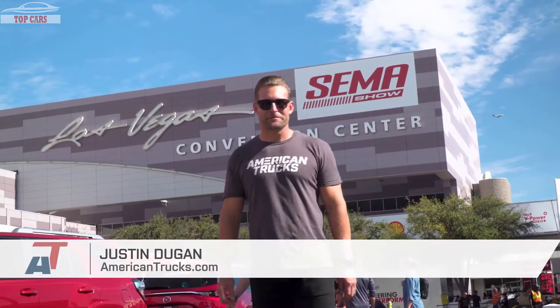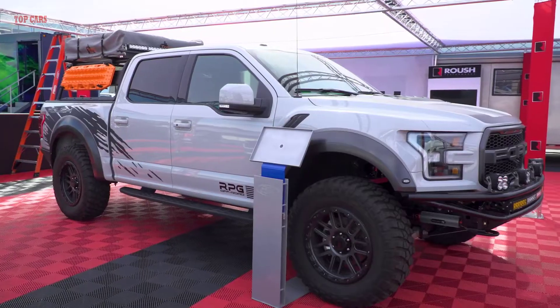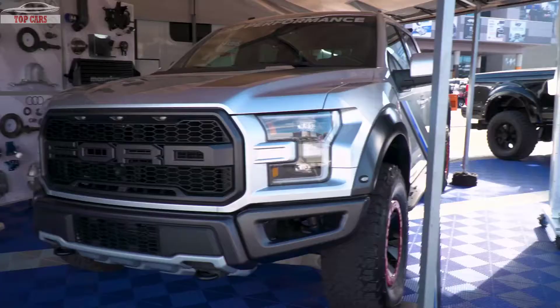What's up everybody, I'm Justin with americantrucks.com and welcome to a special SEMA 2017 edition of Truck News. We're coming to you from the SEMA show out here in Las Vegas to give you a glimpse at some of the 2018 F-150s in attendance, so be sure to stay tuned for our full-length video coming very soon. Subscribe to our YouTube channel if you haven't done so already. For now, let's check out some trucks.